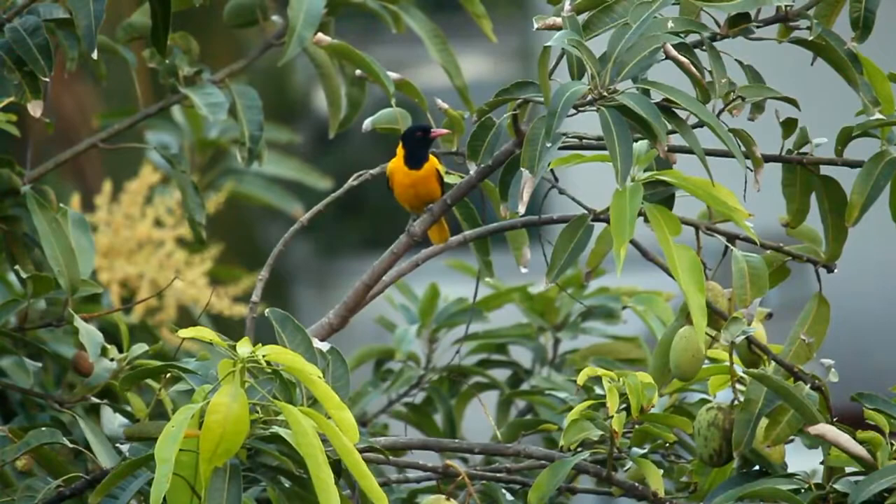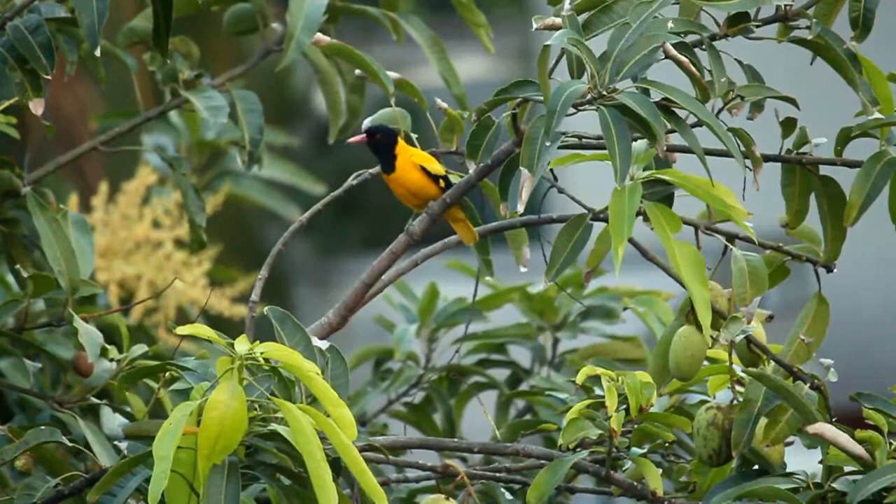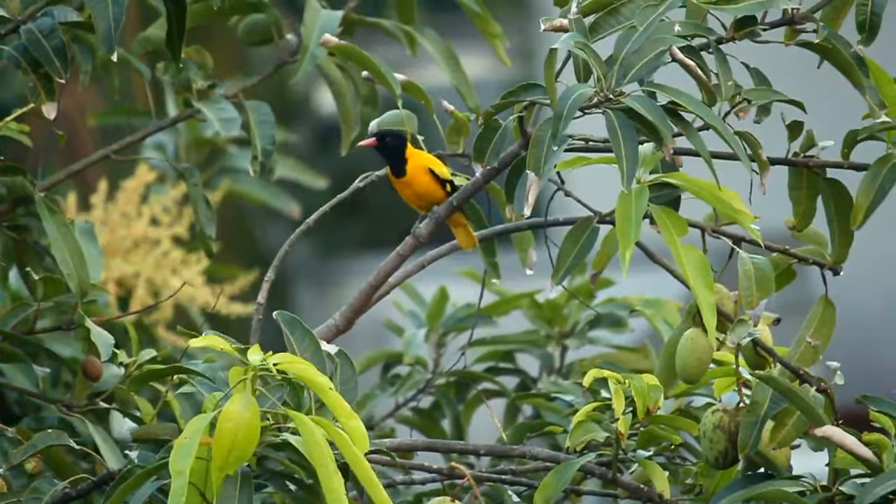The black-hooded oriole is a member of the oriole family, and it is a common, widespread garden and forest bird found in the tree canopies where they spend much of their time.